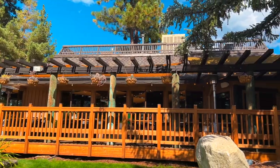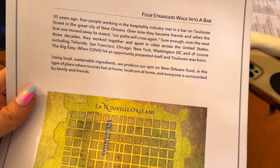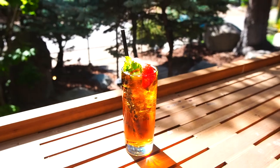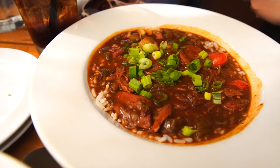After our tour was over we headed over to Toulouse, which is a relatively new restaurant in South Lake Tahoe that was started by four people who met in New Orleans and wanted to create a restaurant that celebrated the delicious food of that city. They use local, sustainable ingredients in a warm and friendly environment. We finished up with our wine cruise and hopped into Toulouse for some lunch — just sipping on my Pimm's Cup. Some of our favorites were the seasonal bruschetta, the blackened salmon, and you can't come to a New Orleans restaurant and not try their gumbo — this one is not to be missed.